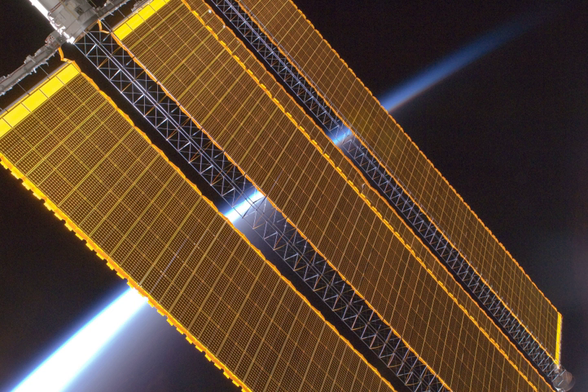Solar panels on spacecraft supply power for two main uses: power to run the sensors, active heating, cooling and telemetry; and power for spacecraft propulsion, electric propulsion, sometimes called solar electric propulsion. For both uses, a key figure of merit of the solar panels is the specific power — watts generated divided by solar array mass — which indicates on a relative basis how much power one array will generate for a given launch mass relative to another.